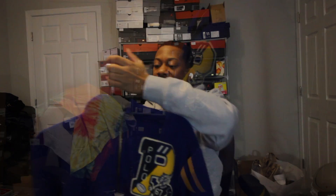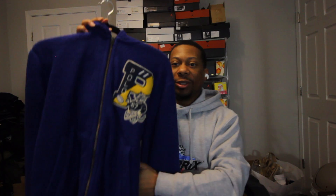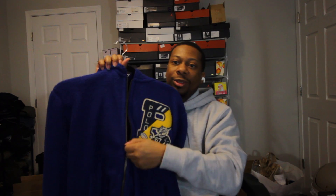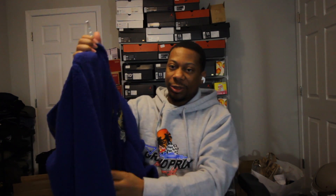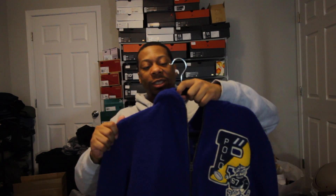This jacket screamed out to me, man. It also has a hood on top. I actually have a pair of Laney 1s and Laney 5s that I can throw this with. I'm still trying to get the Laney 14. You got pockets on the side, it's a full zip-up, and it's Sherpa material. So it's pretty dope. I had to get this one when I seen it.